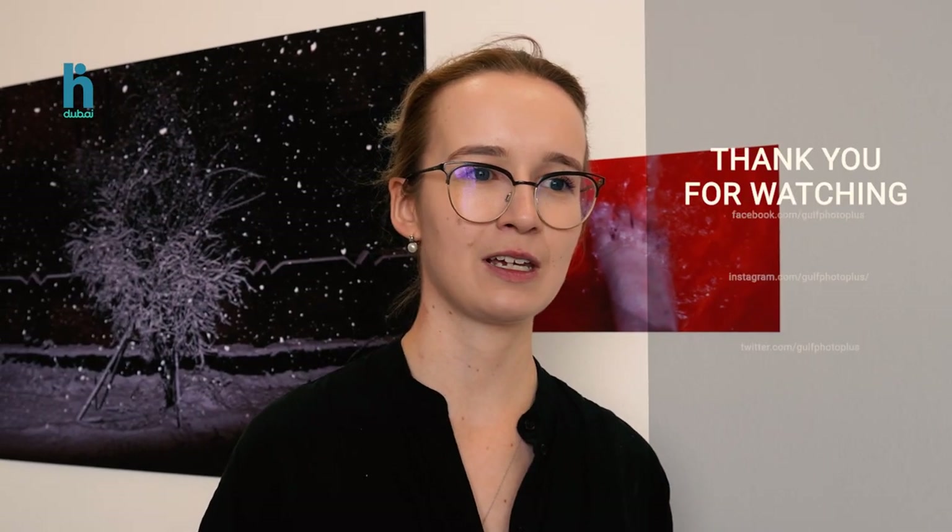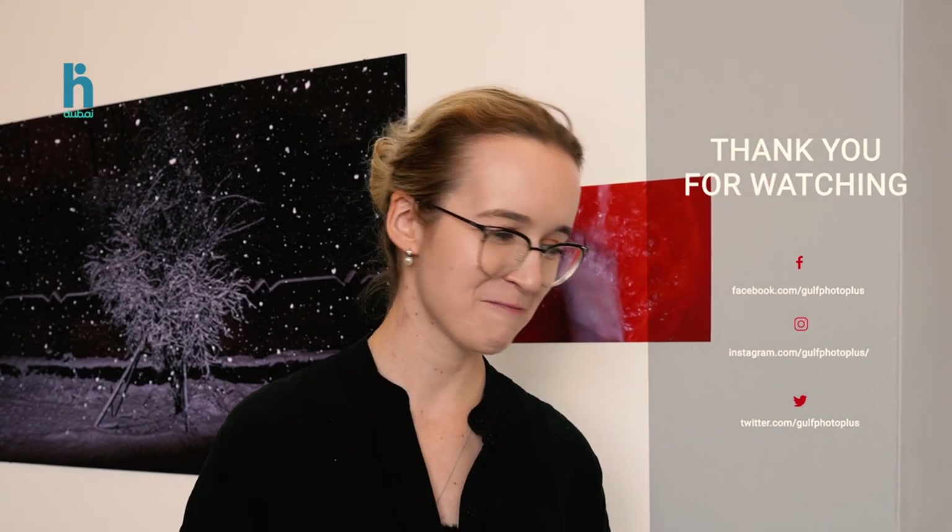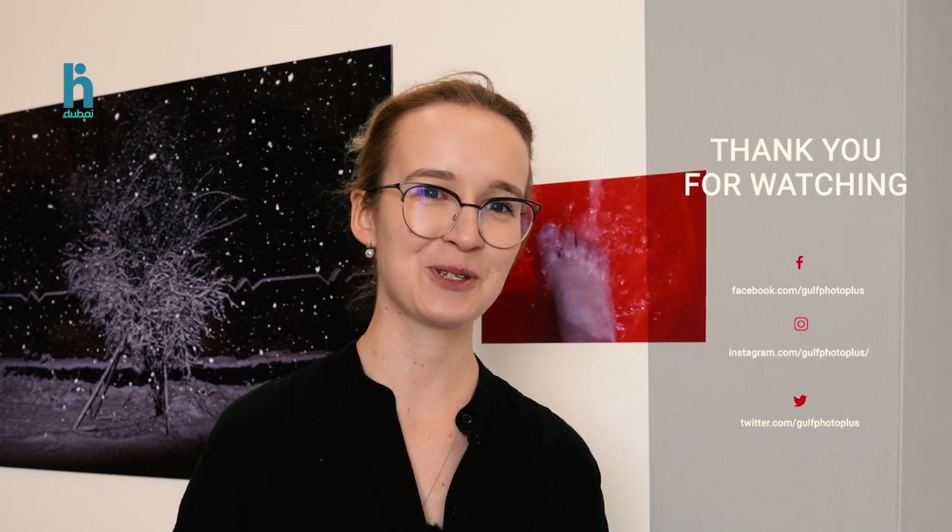We're open every day from 10 a.m. till 7 p.m., with the exception of Sundays. We'd be happy if you visit — please do stop by. Thank you.